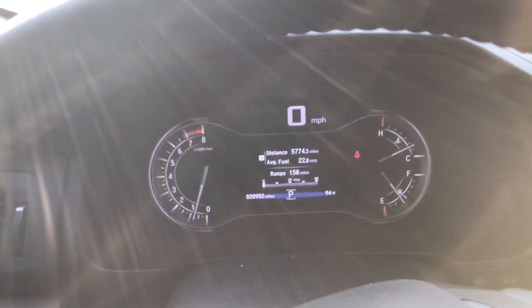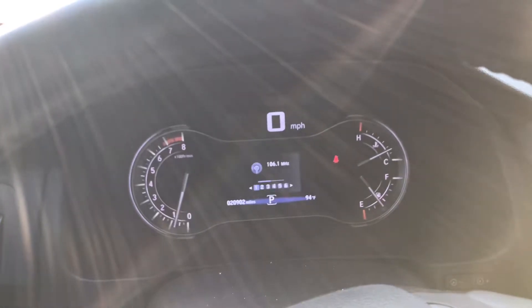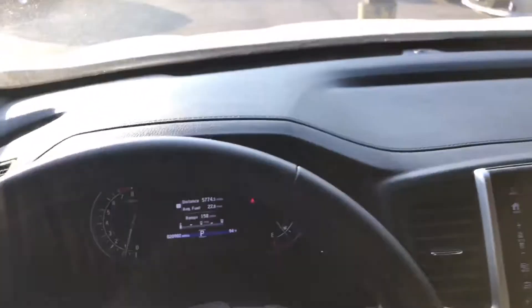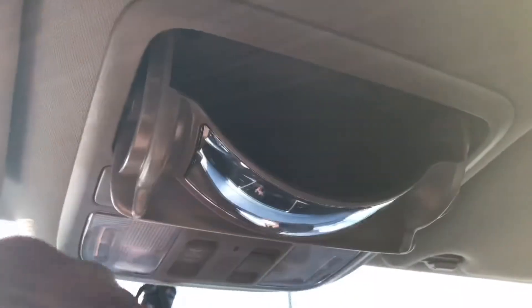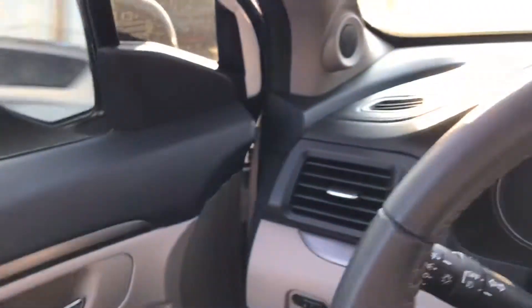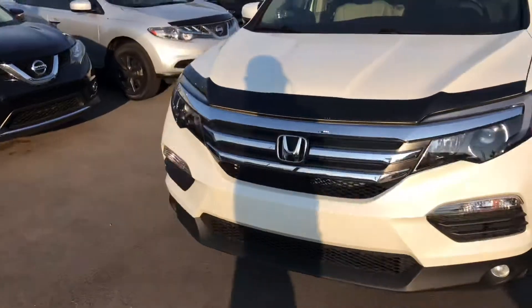You can see your backup display there. You've got buttons on the steering wheel that'll help you control everything. Right above you've got a sunglasses holder and something to keep an eye on the kids in the back. You've got your reading lights here, and then the sunroof — just push it again and it'll shut. And that is the 2017 Honda Pilot — hope you enjoy it!